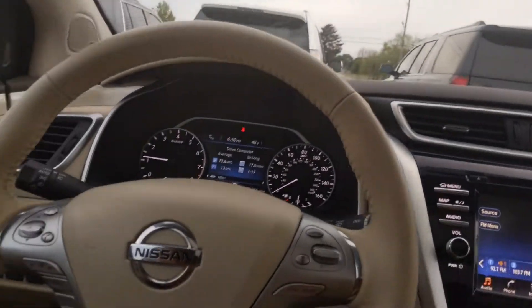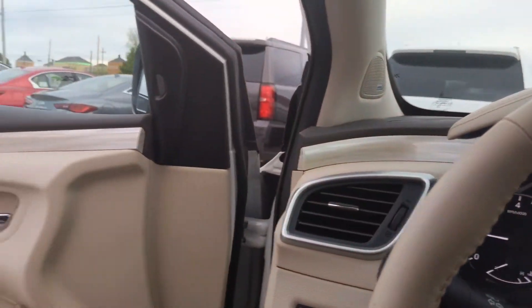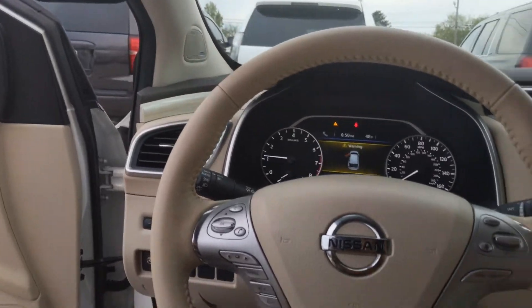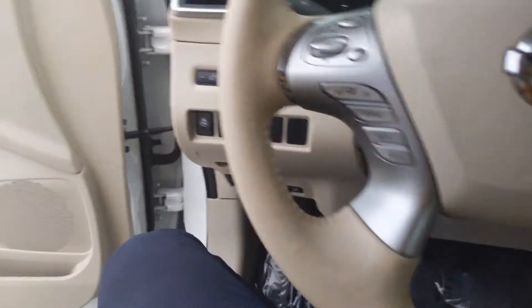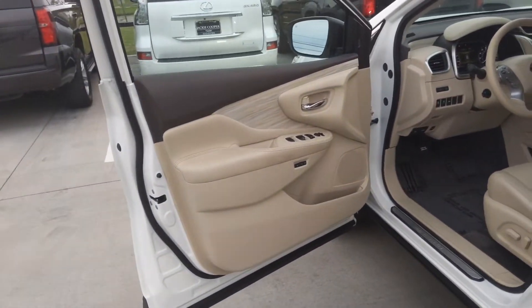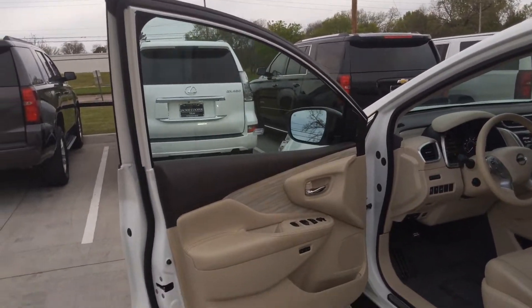Let me step out so you can kind of see what the vehicle looks like on the exterior. There are a lot of great safety features that Nissan has thrown into their vehicles for this year as well that I'd love to have an opportunity to go over with you if you came by, or I could also go over that in this video or another video if you guys would like.